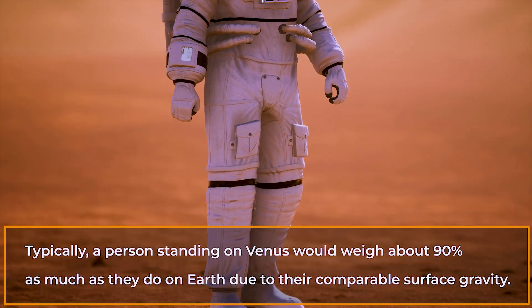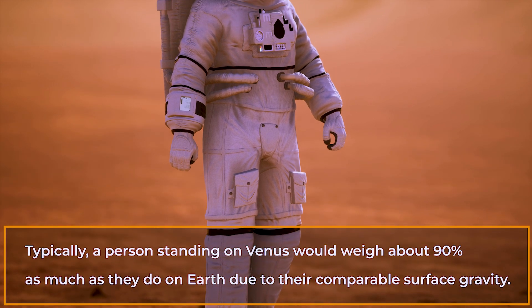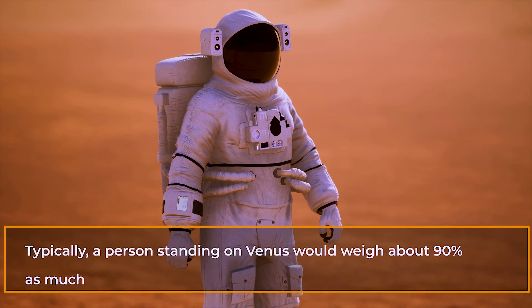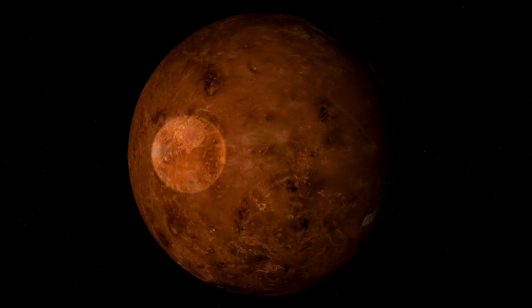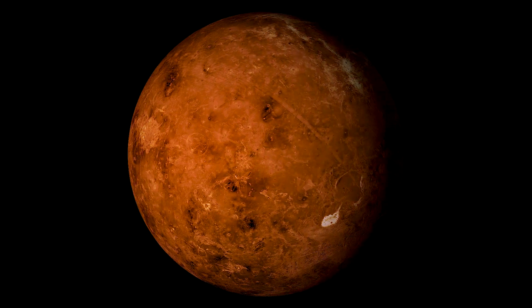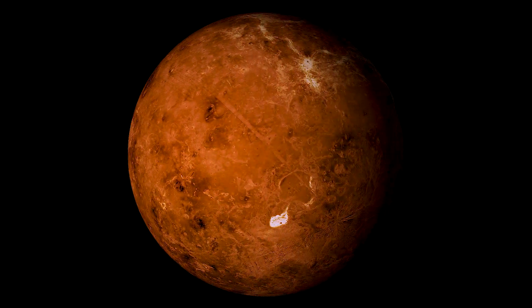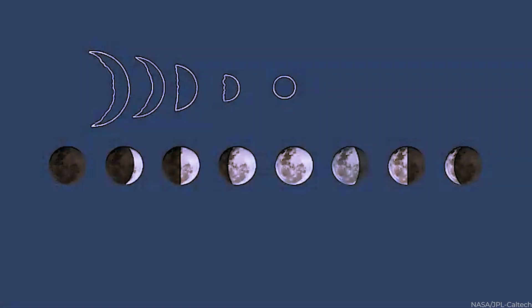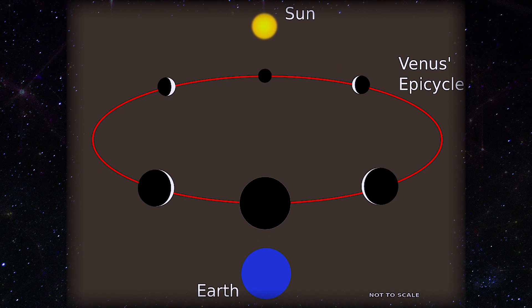Typically, a person standing on Venus would weigh about 90% as much as they do on Earth due to their comparable surface gravity. Venus is more likely to be spherical than other planets; its very slow spin allows it to maintain its fundamentally spherical shape. Venus has phases similar to the Moon as seen from Earth, since its orbit is inside that of Earth.